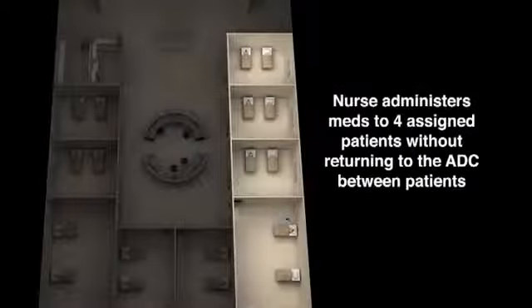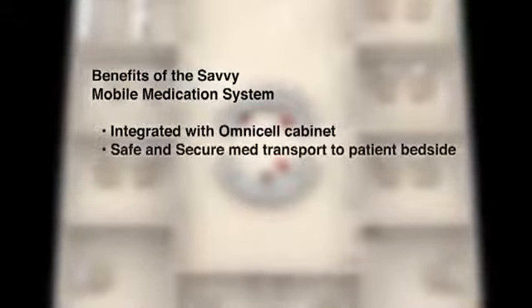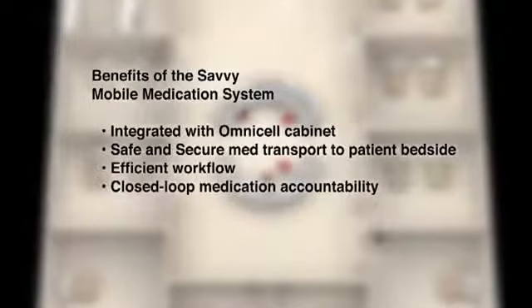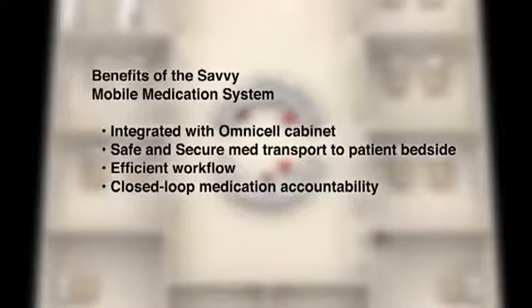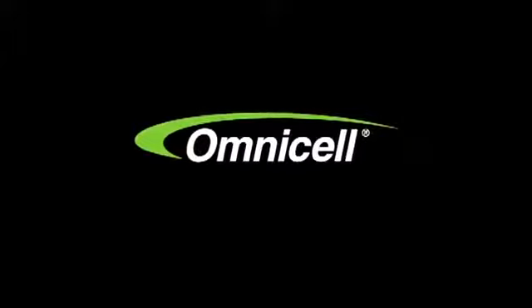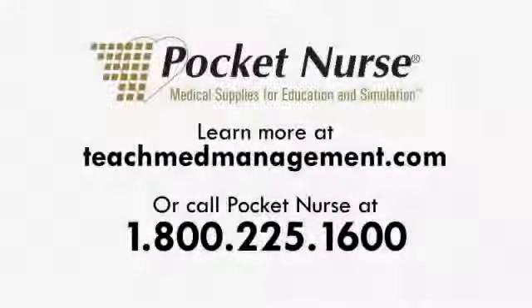Benefits of the integrated Savvy system include improved safety and security for medications, a time-saving workflow for nurses, and a critical layer of medication accountability. The Savvy mobile medication system from OmniCell — now you have a smarter way to manage medications.